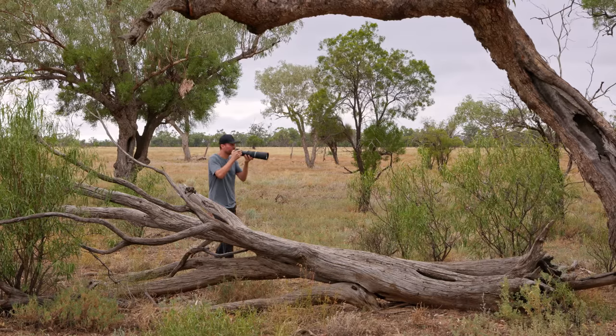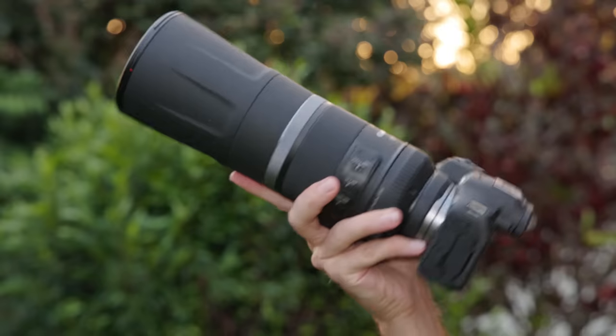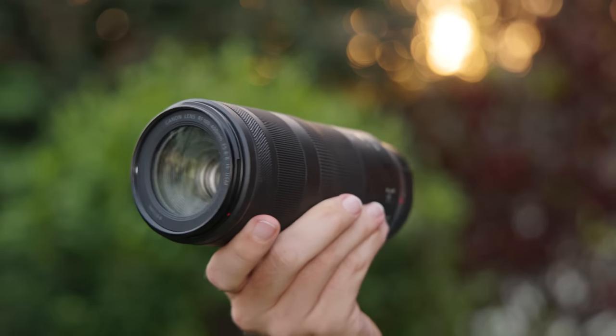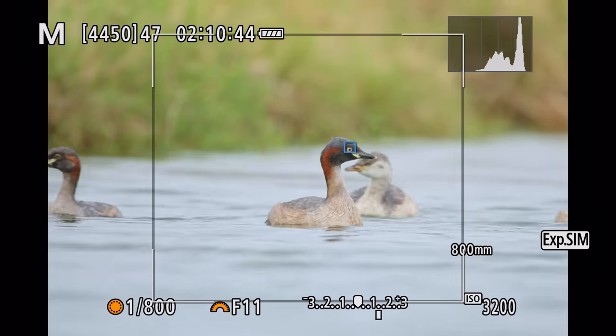The first word that pops into my mind when I think about the RF 800mm lens is fun — it's simply so easy and enjoyable to use. Where else can you get 1280mm effective focal length for under $2500 and less than 4 pounds or 1.9 kilos? The flexibility that the 800mm lens may lack I get from its perfect sidekick, the RF 100-400mm lens, which clocks in at just 1.4 pounds or 649 grams and costs just $649 US dollars.